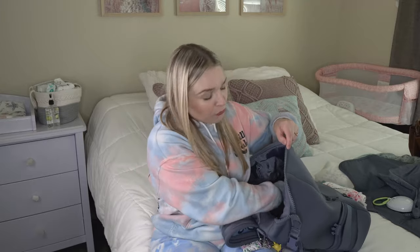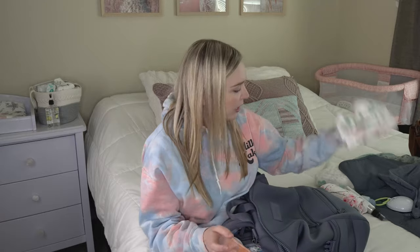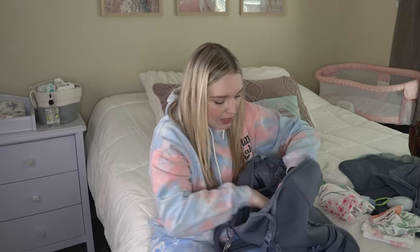Also in here — more for mom and dad — I have bug spray and sunscreen. I keep two burp rags at all times because with feeds you're always needing a burp cloth; you can never have too many. I also have an extra bib for Freya because she's drooling so much right now and soaking through them quickly. I'd probably pack even more bibs for a longer trip. And then I also have my sunglasses in here.